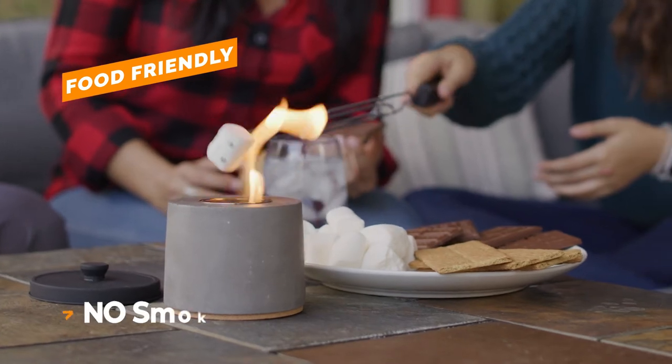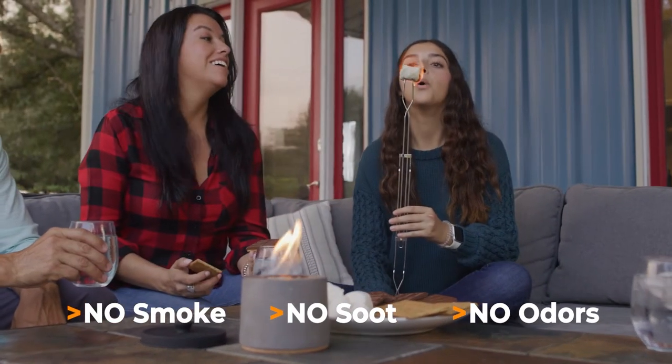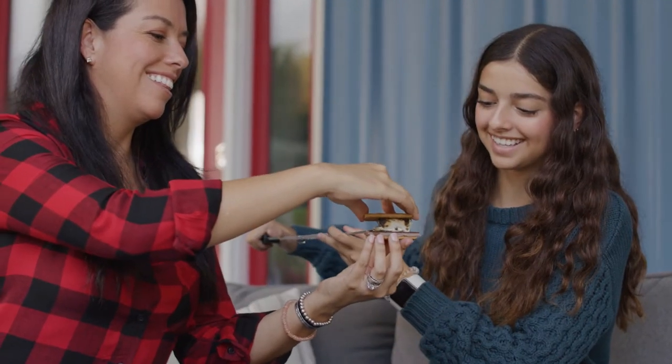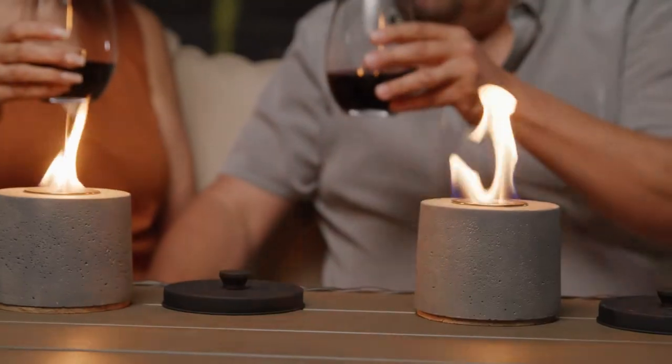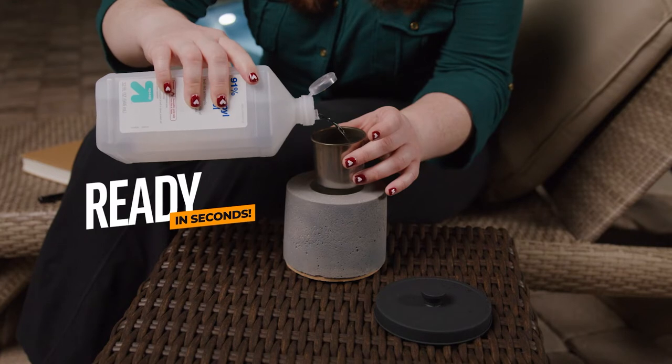Food-friendly, with no smoke, soot, or odor, so it's safe to cook with. Enjoy a round of tabletop gooey s'mores. Experience fireside conversations in your own cozy space, or set the mood for relaxation.